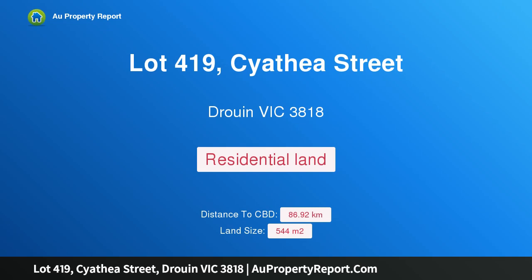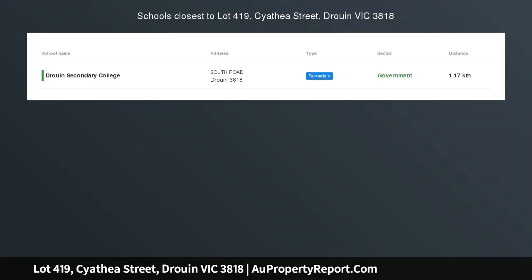Hi, I am glad to introduce property Lot 419, Siathia Street, Druin, Victoria, 3818. Lot 419, Ferntree Ridge.